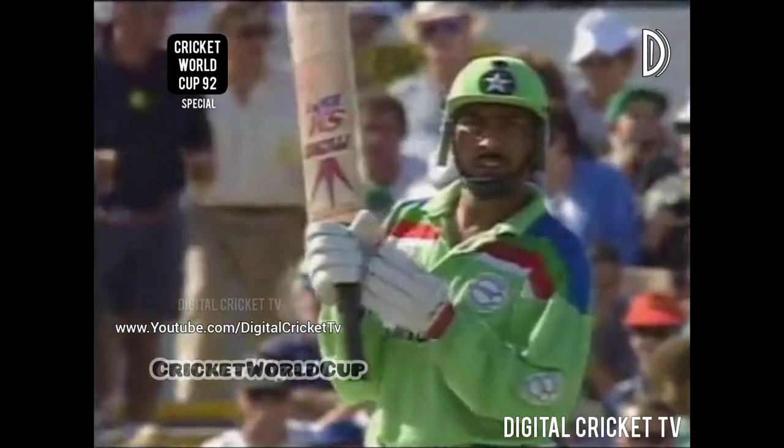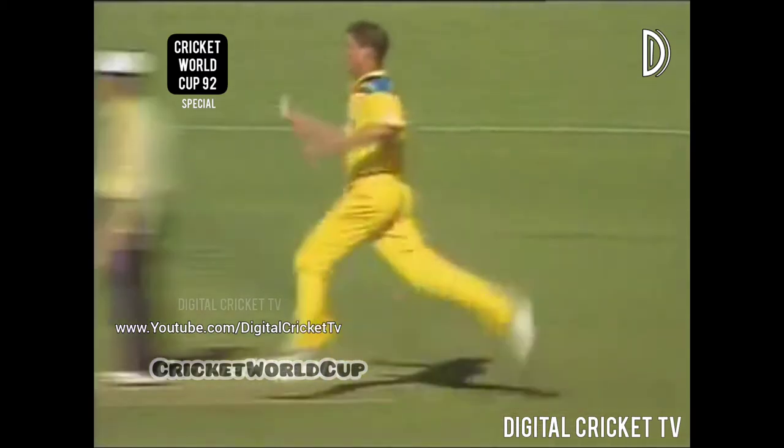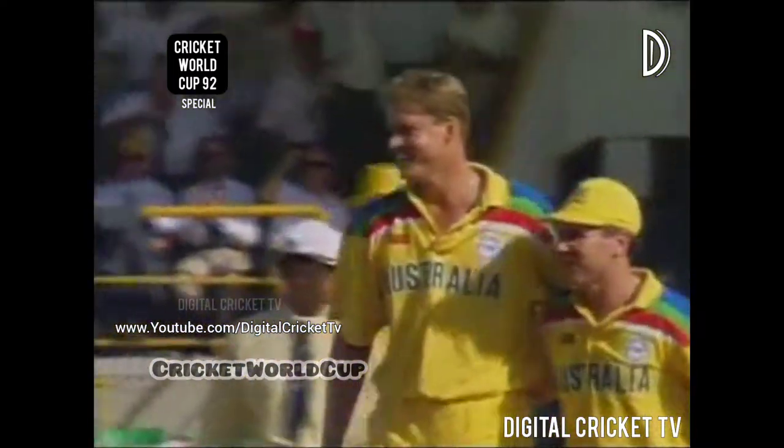The new batsman at the crease for Pakistan is Salim Malik. At the river end now, it's going to be a change of bowling — Alan Border capitalising on that wicket, he's decided to bring on Tom Moody. And it's a wicket again for Tom Moody! Salim Malik horribly out of form in this competition, and he's bowled — all ends up by Tom Moody. Pakistan lose their second wicket. It's two for 80.